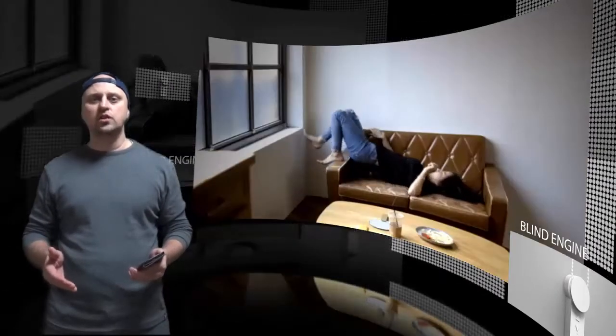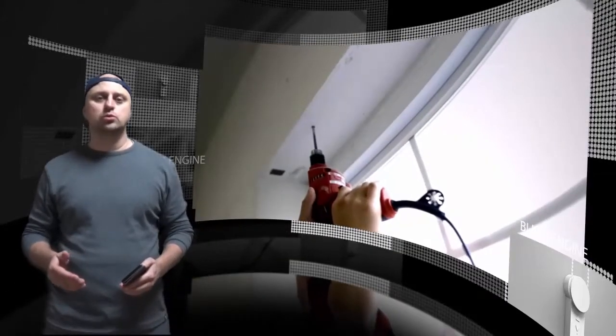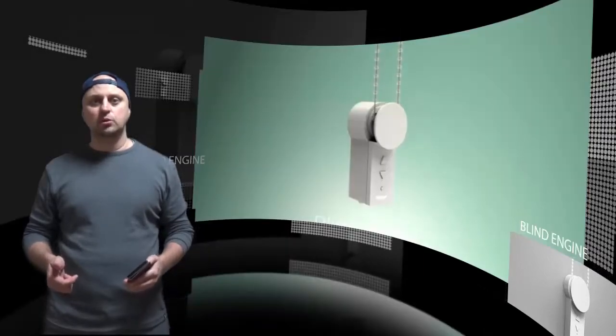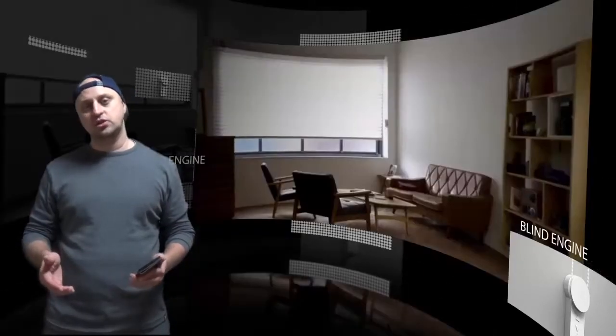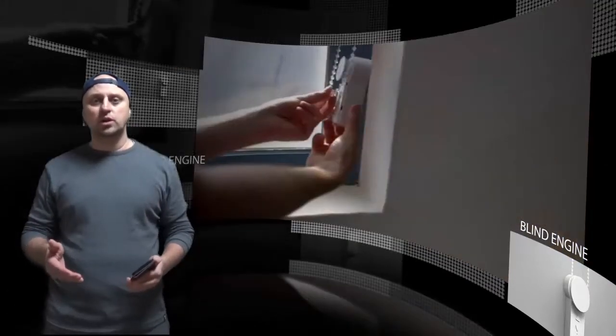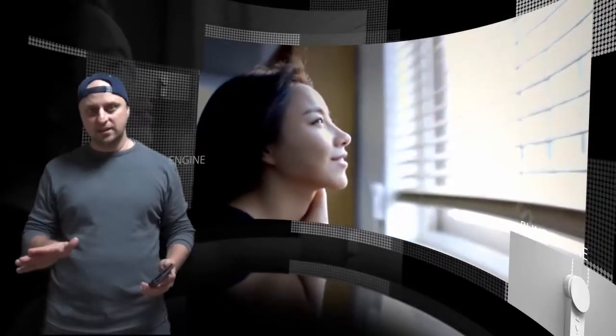Hoping to solve this all-too-common problem is Brunt, a South Korean startup that has created a device to turn regular blinds into automated smart blinds that can be controlled without a remote. The Brunt blind engine is an automated device that attaches to the wall and works by simply looping your curtain pulley through a notched, torque-controlled gear. The gear comes in two different sizes and supports both string cords and ball chains.